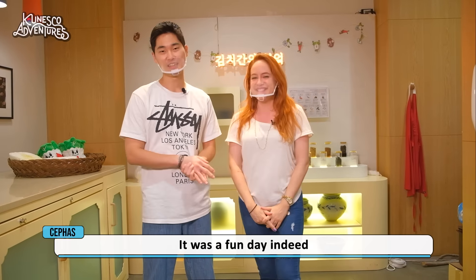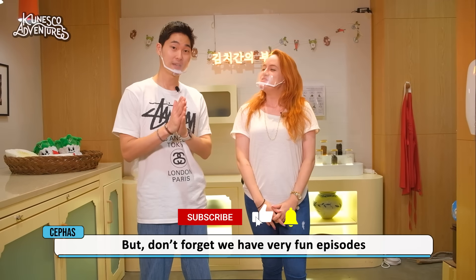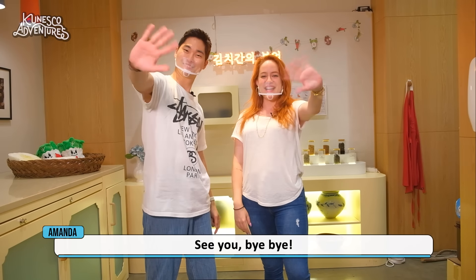All right, guys. Unfortunately we have to go now. But don't forget, we have very fun episodes coming up on KUNESCO Adventures. See you guys again. Bye bye!